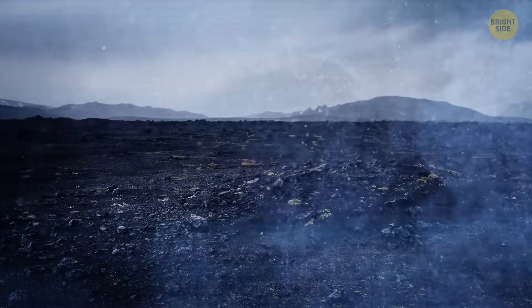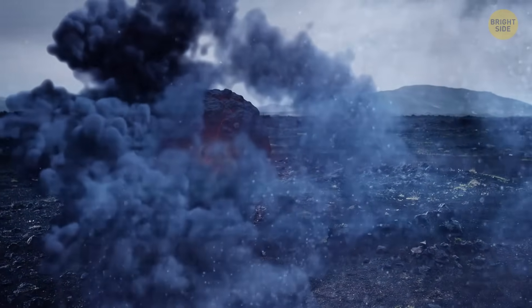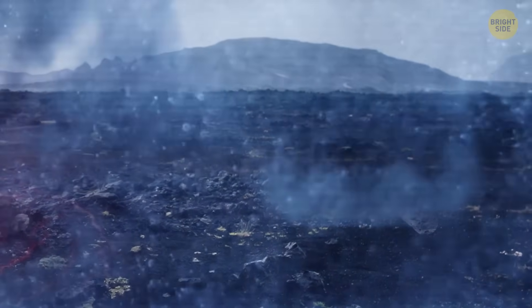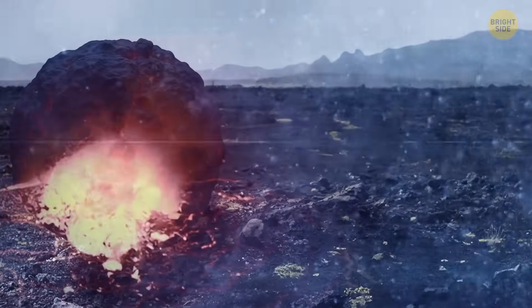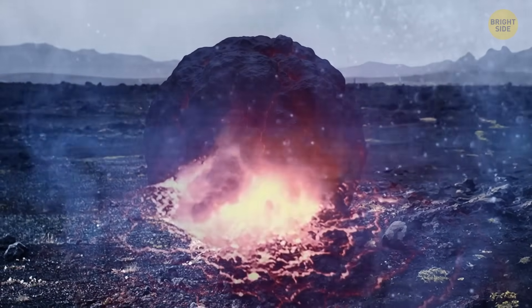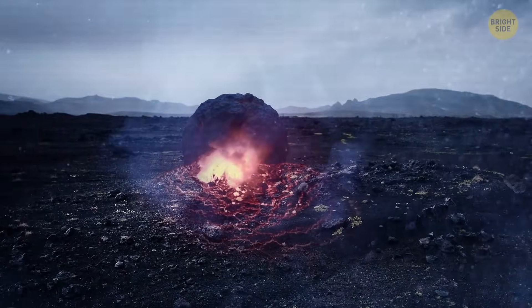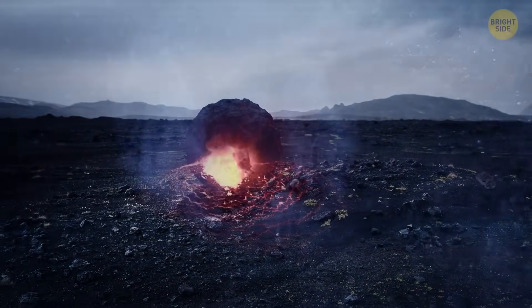Then the moment comes. The lava blob slams into the ground. Some of its smaller companions have cooled completely and landed with a thud. But this one is still burning inside — a crystalline container called a bleb. As it strikes the Earth, its hard shell cracks and molten lava oozes out, sizzling and steaming, spreading out like a giant fiery pancake.